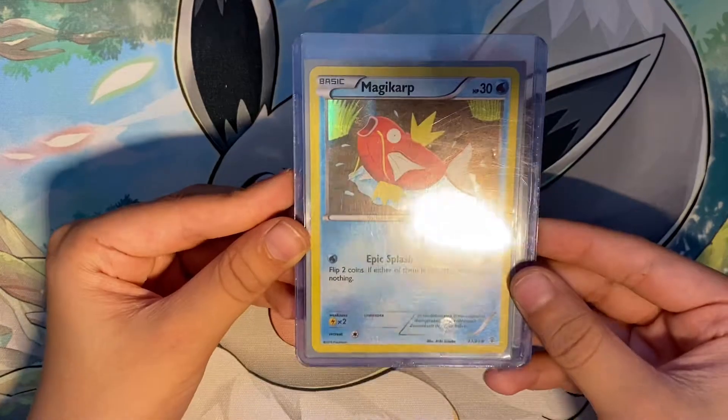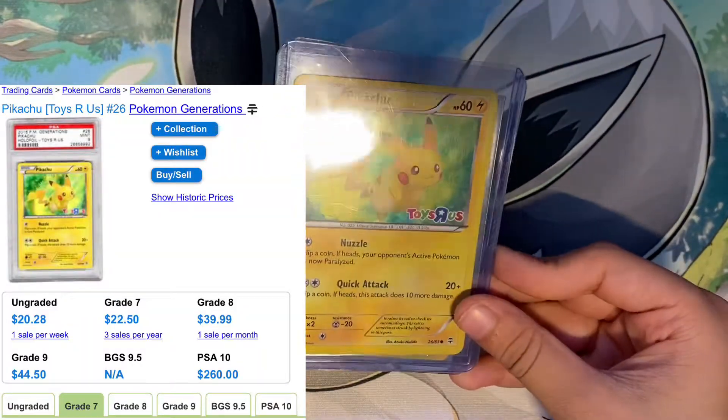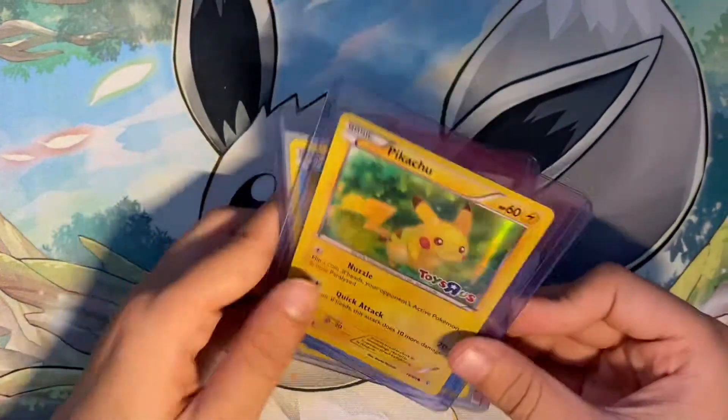And then I got my two Toys R Us cards — I got a Magikarp and I got Pikachu, not in very good condition.